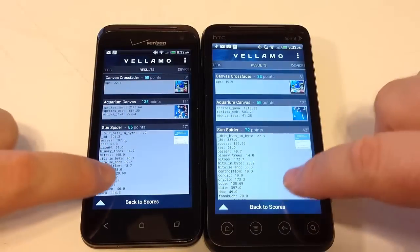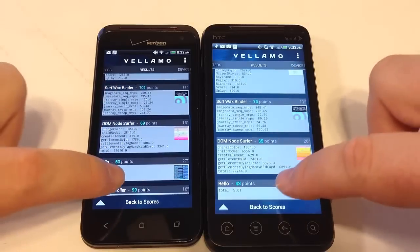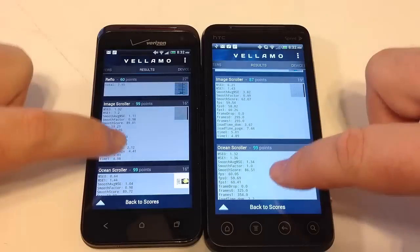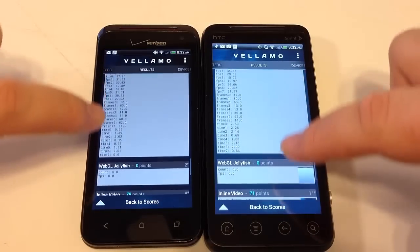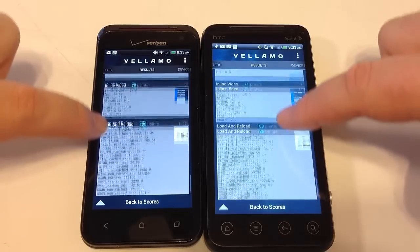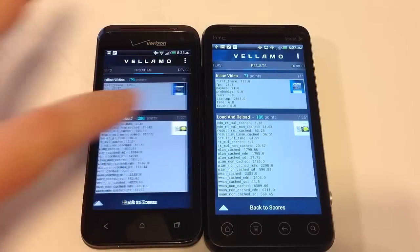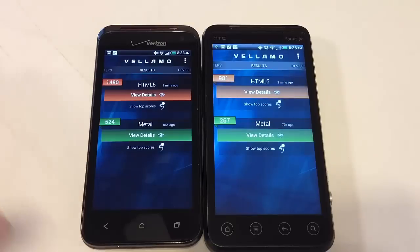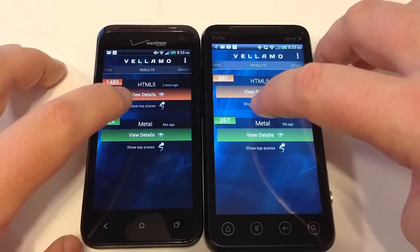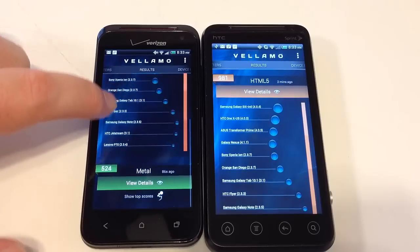One of the scores is SunSpider. You can see the SunSpider scores for how well each device did. It's a cool new app that seems to have accumulated all the different benchmarking tools from the internet into one place. You can also see how your device results compare against other devices you may have had, and view top scores to see where each phone ranks.